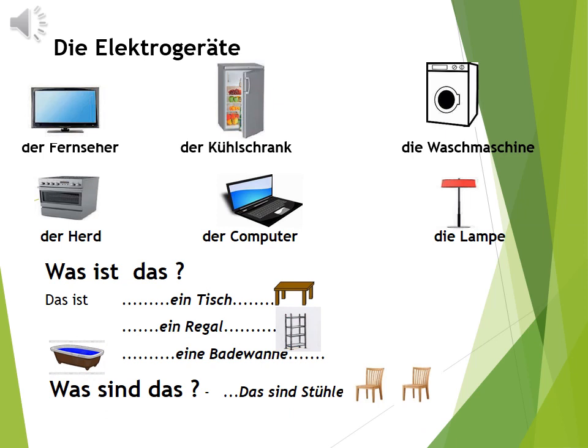Die Elektrogeräte: der Fernseher, der Kühlschrank, die Waschmaschine, der Herd, der Computer, die Lampe oder Stehlampe. Und die Frage könnte sein: Was ist das? Das ist ein Tisch, ein Regal, eine Badewanne. Und was sind das? Das sind Stühle. Hier passt man auf Singular und Plural.